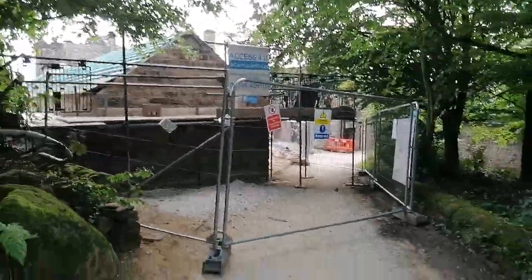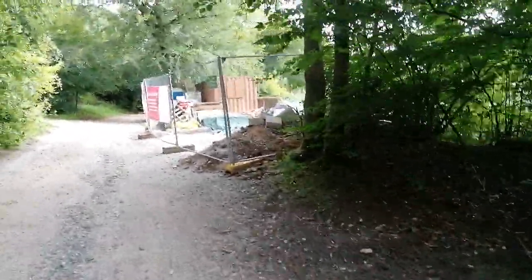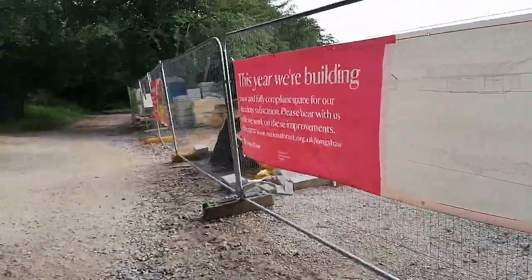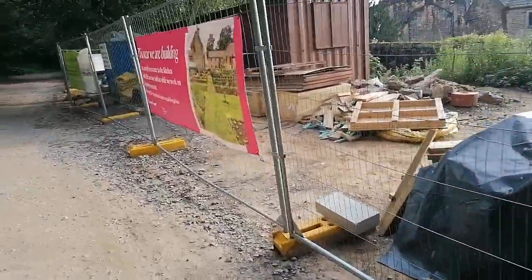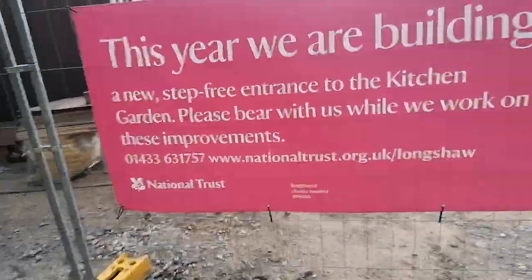Not sure what it is at the moment, but I do know there's a plan about some new restaurants, new toilets, and they've got a new woodland walk here. A lot has been going on since 2015 and more works in the pipeline. You can see work going on here as I speak as well — it's all happening here at Longshaw on the Derbyshire borders.